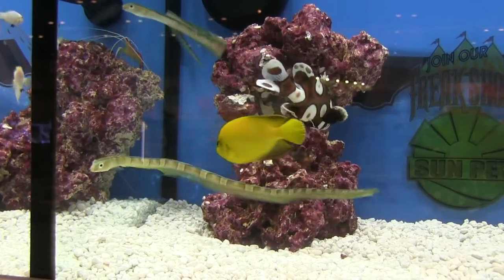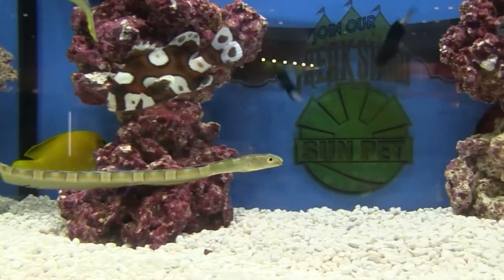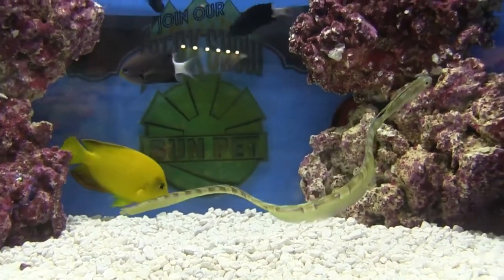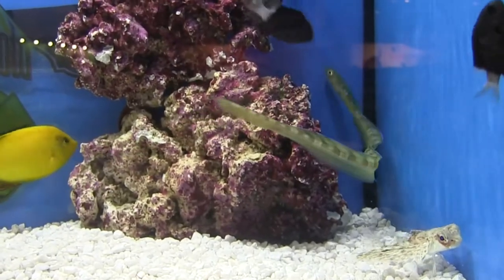One bit of caution: that fish, like an eel or other blennies, likes the security of the rocks, so you may not see it all the time. It hides a lot, except at feeding time when they come out and you'll see them flash their fins and show off a little bit. But typically, like pretty much any other blenny, they tend to find a nook or cranny to hang out in.